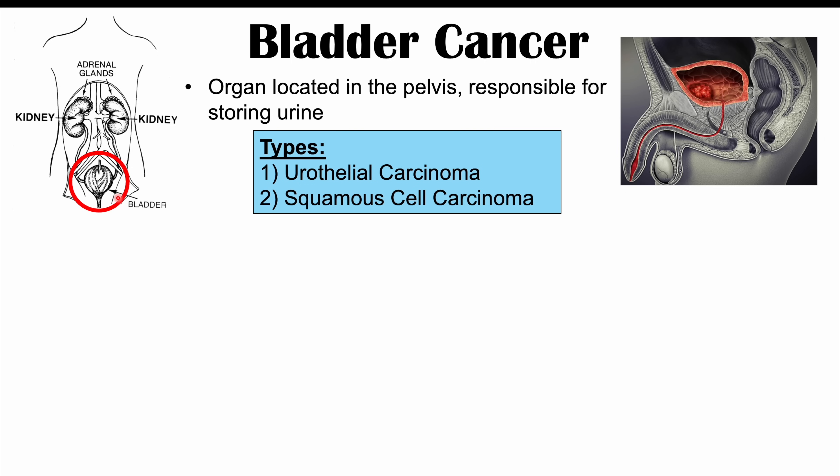There are multiple types of bladder cancer. The most common in the western world is urothelial carcinoma, and the most common in the rest of the world is squamous cell carcinoma. We'll talk about why there is a difference here in a moment.